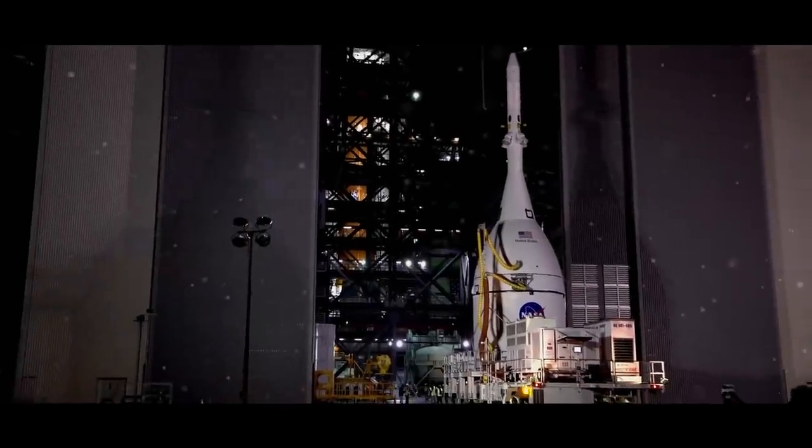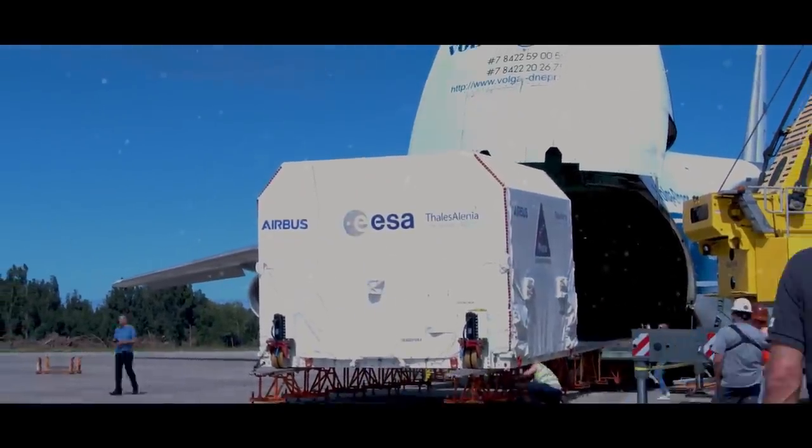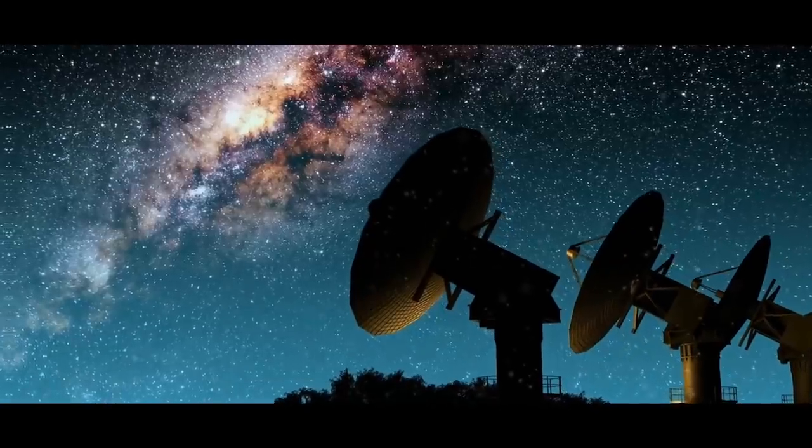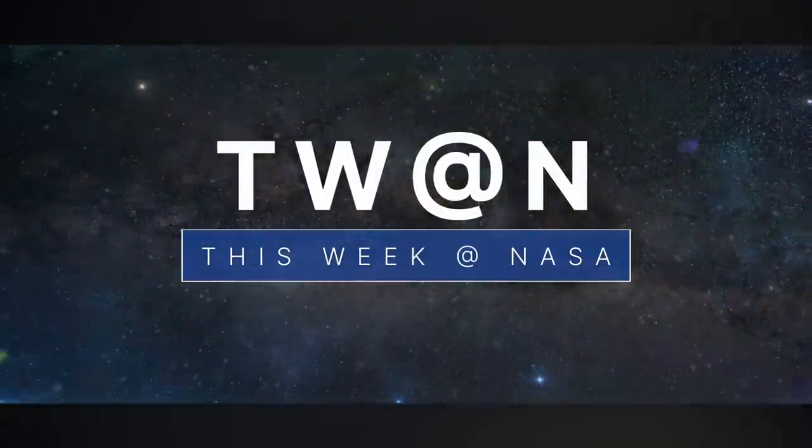The Orion spacecraft for Artemis I is on the move, critical hardware for Artemis II is delivered, and a new telescope to study our Milky Way – a few of the stories to tell you about this week at NASA.